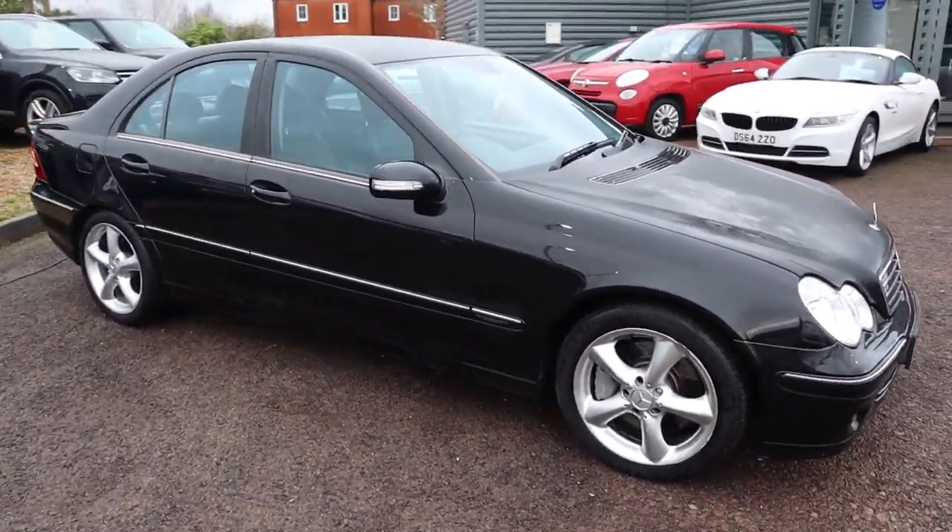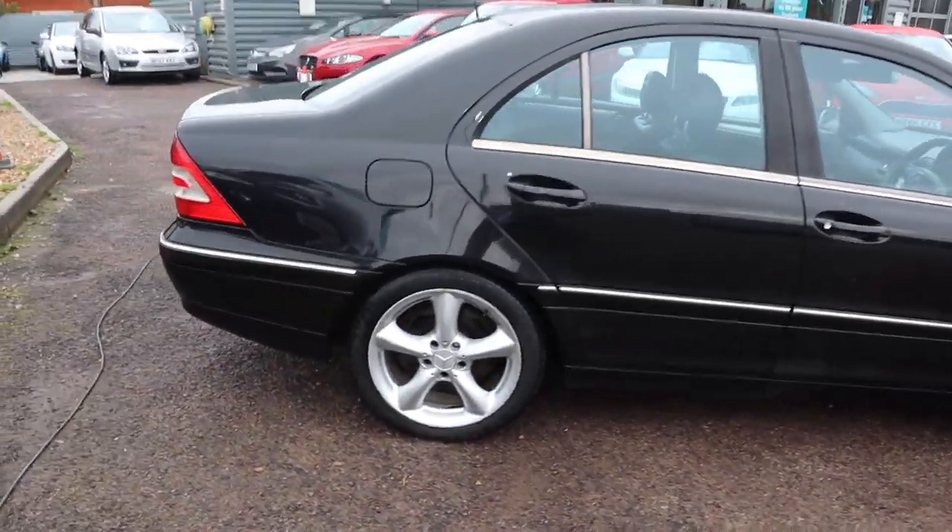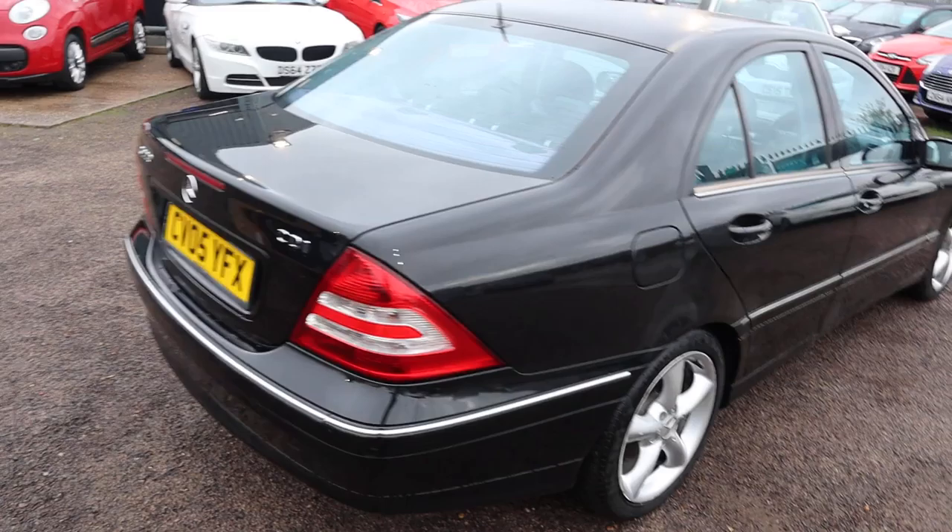Welcome to Country Car, my name's Tom. Here we have a Mercedes C-Class, came in Pilot Exchange, selling it as a Pilot Exchange to clear, as a trade car sold as seen.